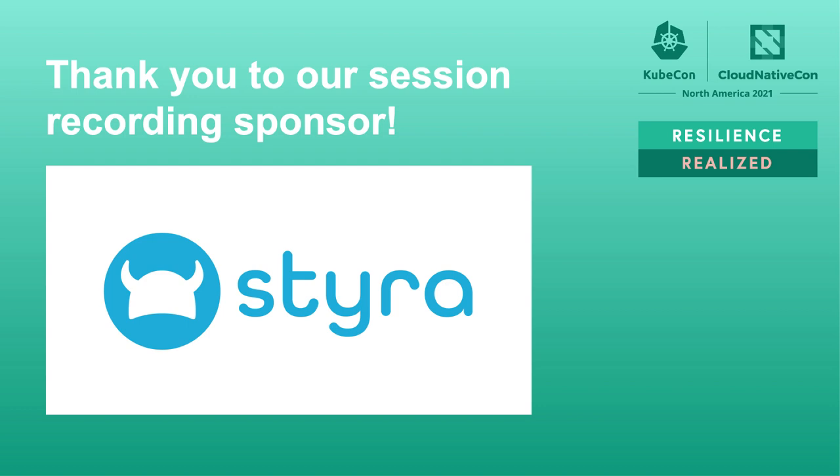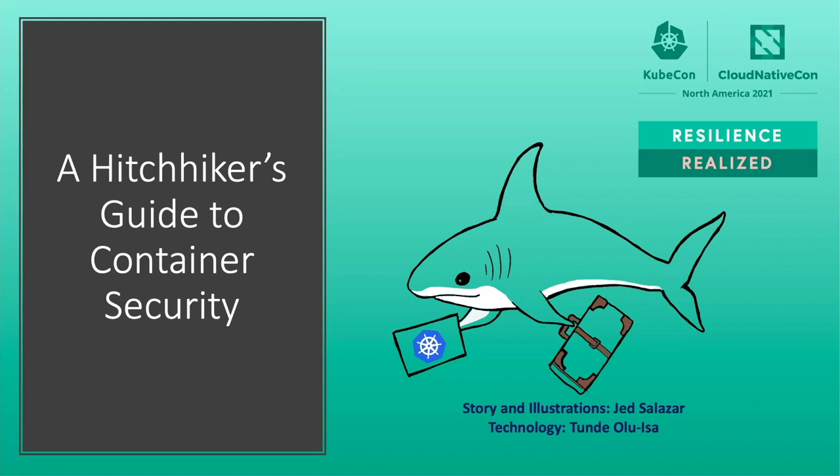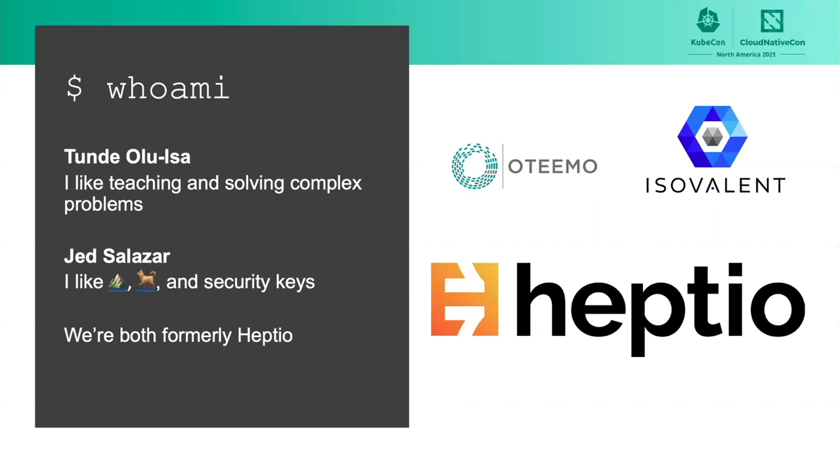Hi, everyone. Welcome to A Hitchhiker's Guide to Container Security. Today we're going to be talking about container security through the eyes of a couple of characters in the story that we created. We'll also be showing a couple of demos. But before we get started on the talk, just wanted to give a brief introduction.